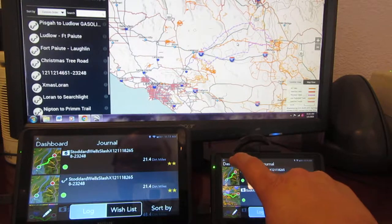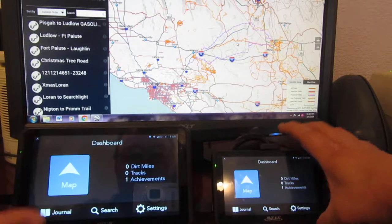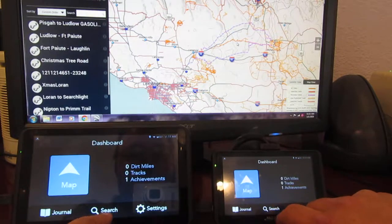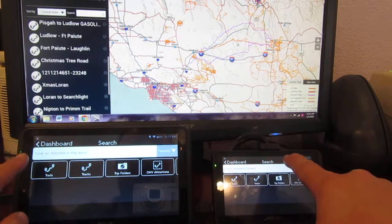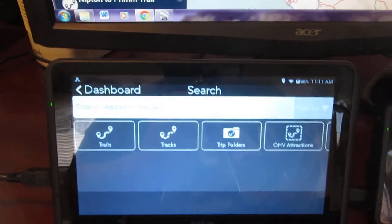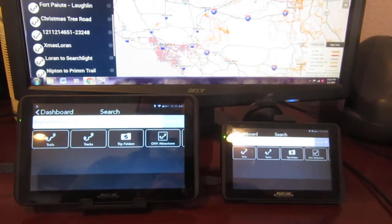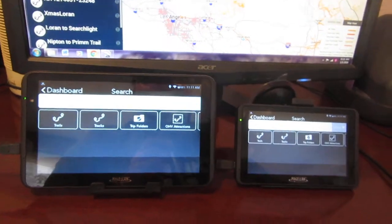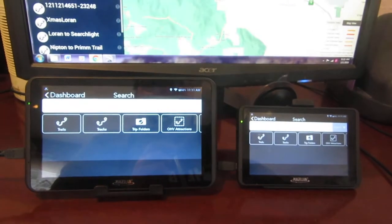Going back over here to your dashboard — you can search whatever address you want. I've tested it, and you just enter any address up here and it will show you how to get there with turn-by-turn instructions. One thing I noticed since my last video is there have been a few people creating routes, definitely for Tierra del Sol coming up.